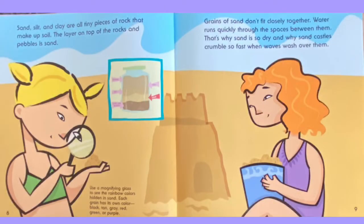Sand, silt, and clay are all tiny pieces of rock that make up soil. The layer on top of the rocks and pebbles is sand. Grains of sand don't fit closely together. Water runs quickly through the spaces between them. That's why sand is so dry and why sand castles crumble so fast when waves wash over them.